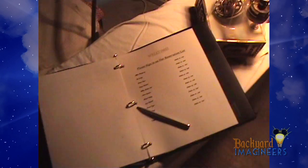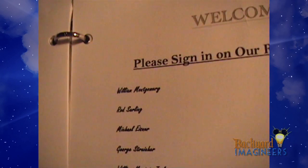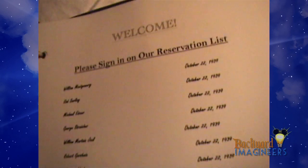We've got the guest book here that people will be able to look through — it has all these different names on it. We've got cobwebs everywhere, all this stuff set up, and a nice rug here.